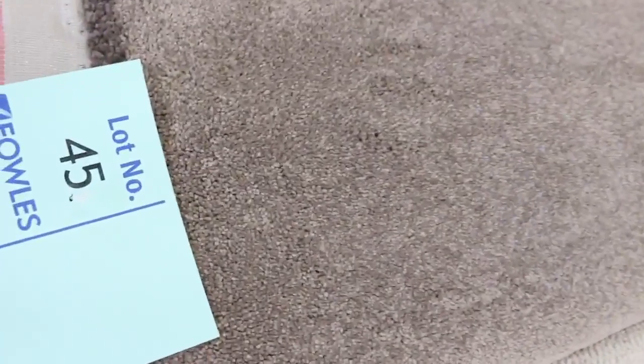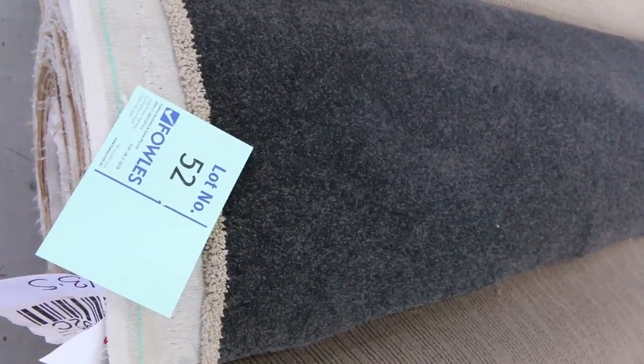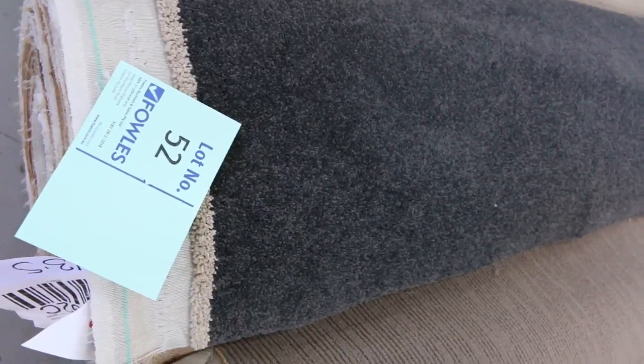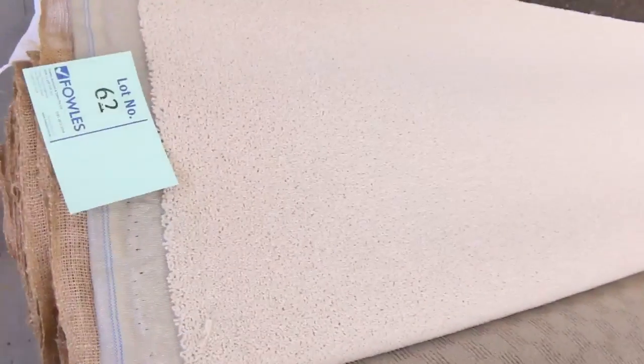Some even better quality stuff there. Great range of colours and sizes and styles — those rolls around about the 10 metre mark. Lot number 52 is a ripper roll — that's a 13.5 metre roll of 48 ounce solution dyed nylon, which would normally retail up around $140 a metre. I reckon around $40 to $50 a metre for that one. The loop piles are generally pretty good value. The light colours also at $25 a metre — gets you a really good buy there.